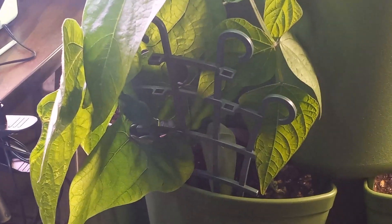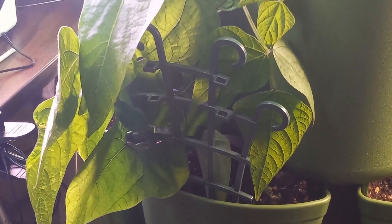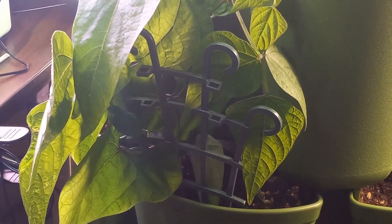Well guys, that's been what's been growing on here in the living room. Talk to you later, bye-bye!